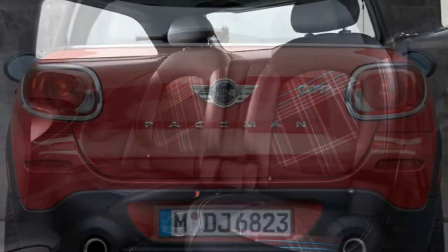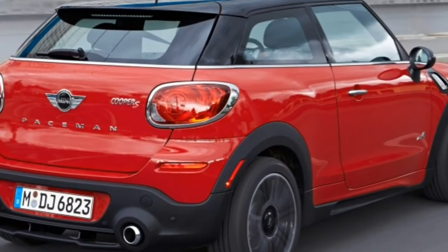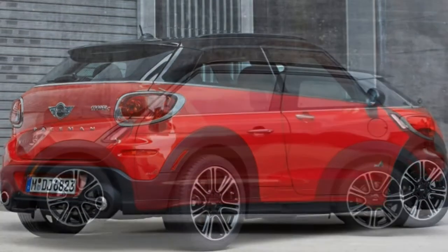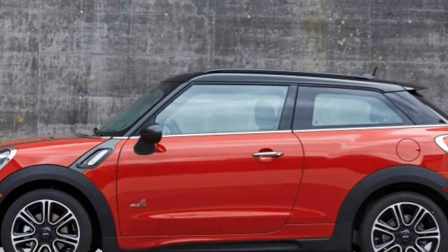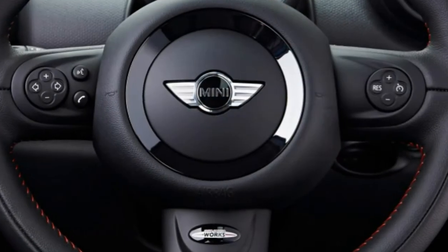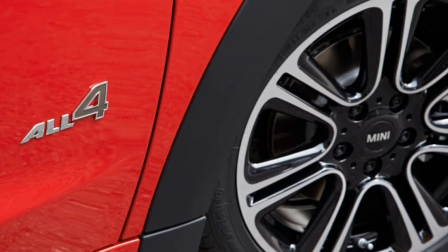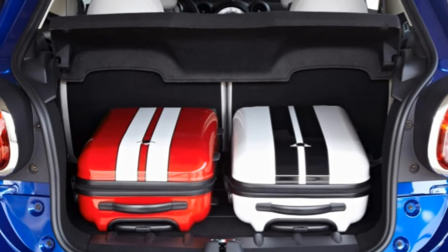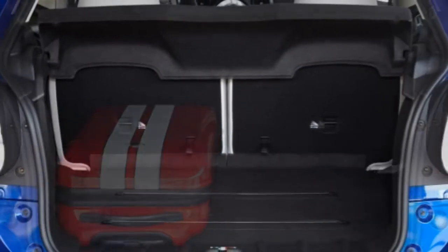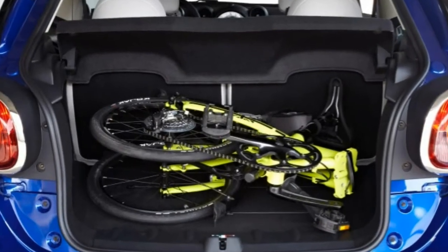A long list of options, both standalone and within packages, provide endless possibilities for customizing the Paceman. Highlights include 18- or 19-inch wheels, adaptive xenon headlights, rear parking sensors, a dual-pane panoramic sunroof, keyless entry and ignition, leather upholstery, heated front seats, an auto-dimming rearview mirror, satellite radio, a 10-speaker Harman Kardon audio system, and a wide variety of exterior and interior trim pieces, graphics, and color themes. Also available is the Mini Connected infotainment system, which features a 6.5-inch display inside the central speedometer, a console-mounted joystick, voice controls, and smartphone app integration. A navigation system can be added to the Mini Connected package at additional cost.